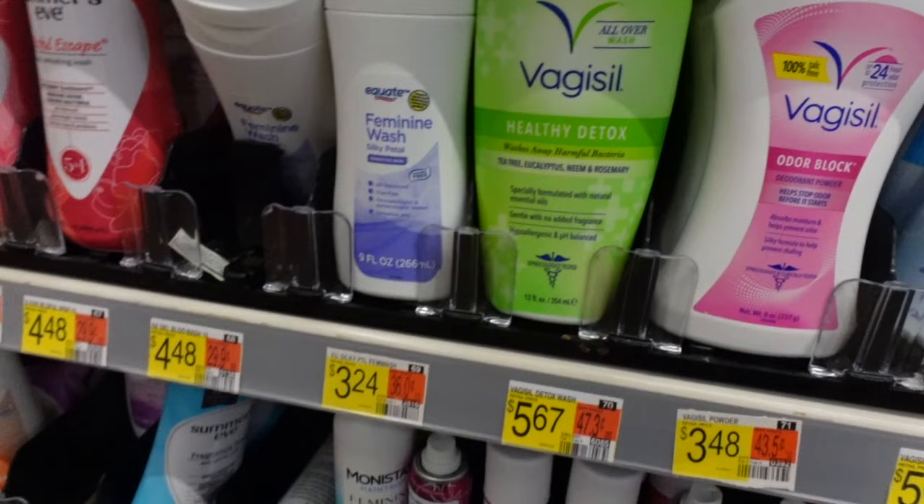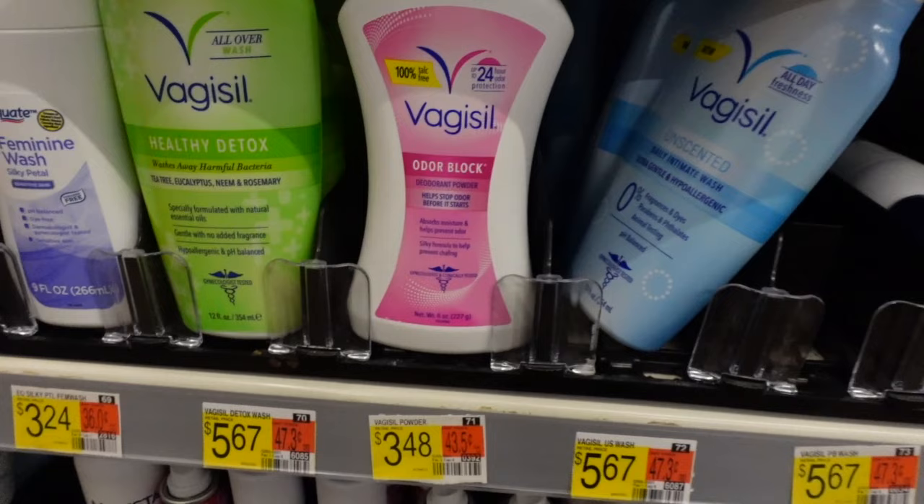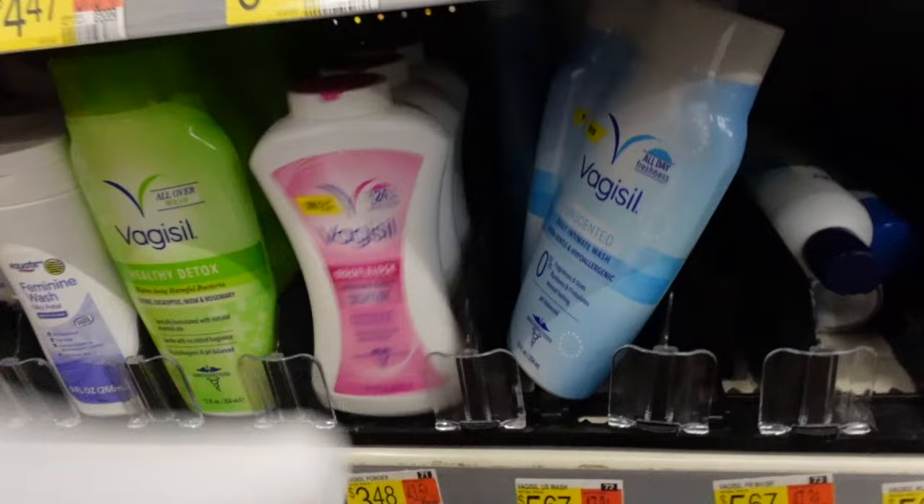This powder is really, really good. This is a really good powder — it stops odor first of all, but then it's also a powder. I feel like I need to get some more.